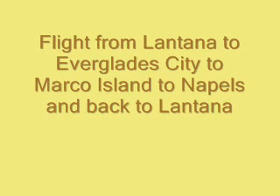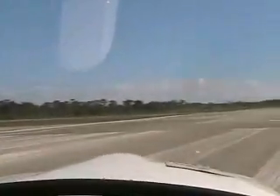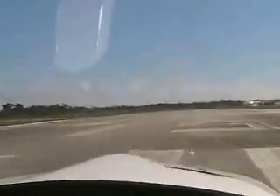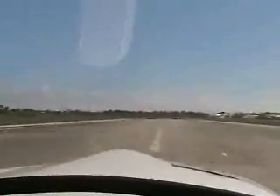Greetings. It's another beautiful day in Florida, and we're about to take off from Lantana Airport in Florida, just south of West Palm Beach, and we're going to fly to the west coast of Florida, southern Florida. We're going to take off and fly due west, and then cut south, and cruise down to Everglades City.